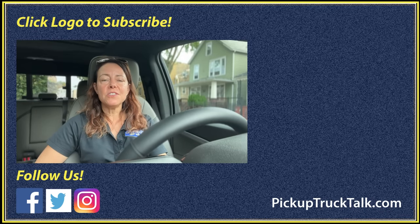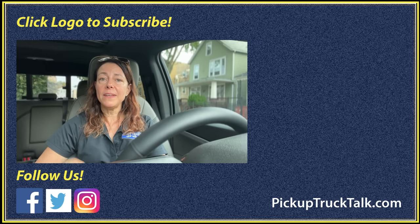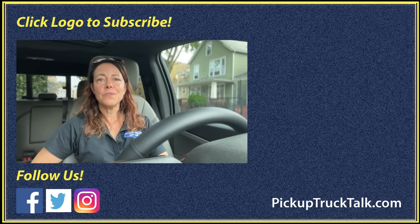That is what I have for you today on the Chevrolet Colorado ZR2 in the city. Thanks for watching. Be sure to check us out on the web at pickuptrucktalk.com where we have first drive reviews of this vehicle. I will see you down the road.